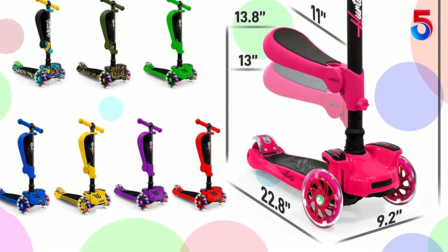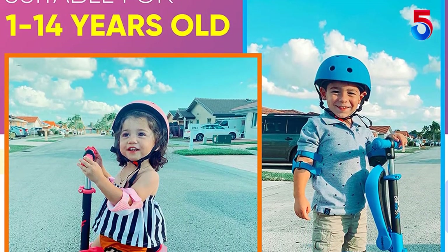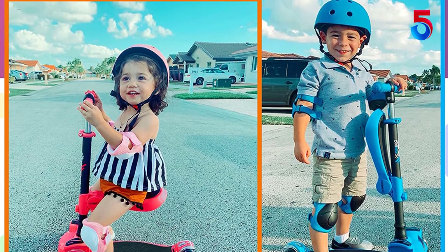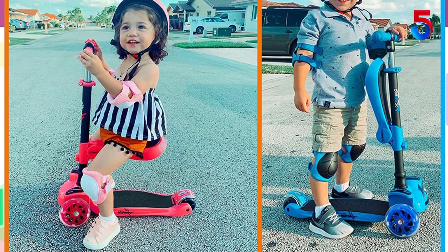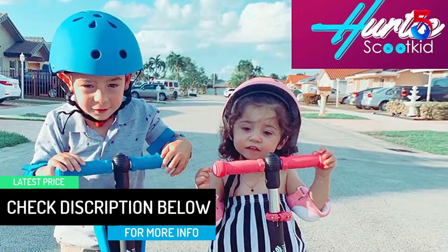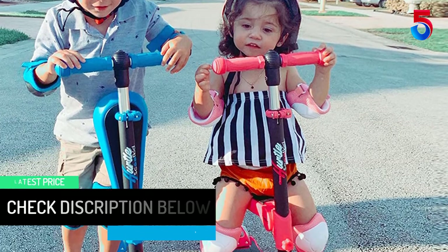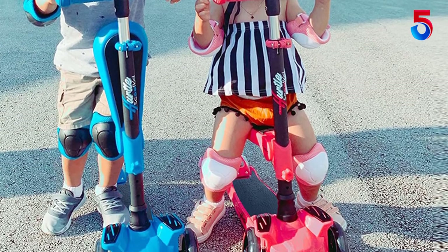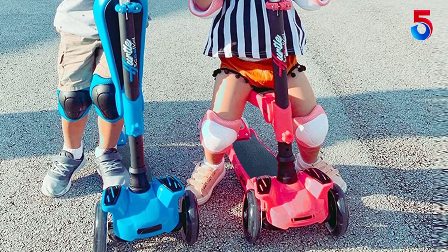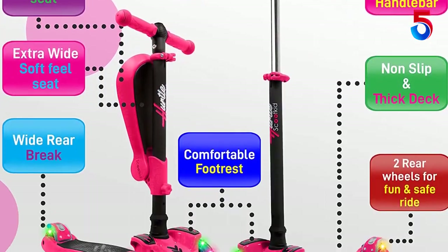My daughter and son absolutely enjoy riding their new scooters. Purchased one in pink and the other in blue. Quality and price are more than fair. Vendor is very pleasant and professional. A helmet is included with each purchase as well even though not stated. Unfortunately this is something a child who has gross motor delay and who cannot easily bear weight to maneuver a turn makes challenging, therefore this particular scooter is not a good fit for us at this time.